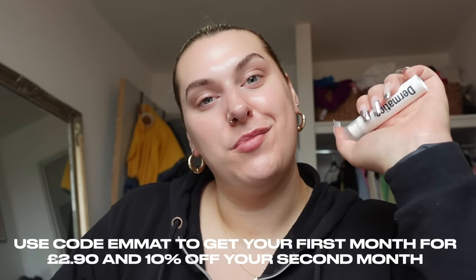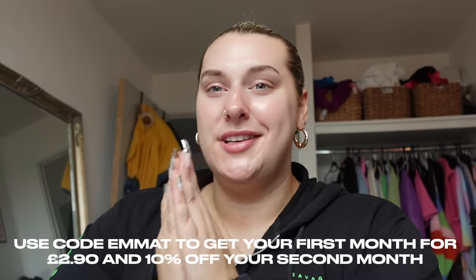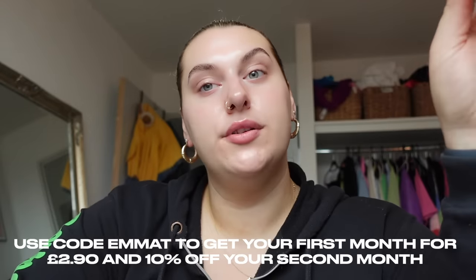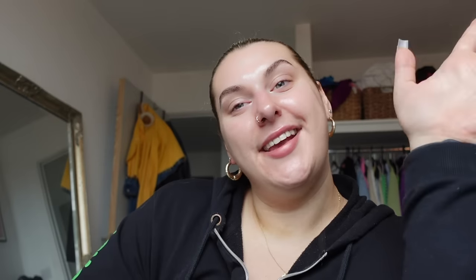I was having back-to-back big breakouts all over my chin, almost like an infestation. I've been using Dermatica for the past month or two and it's been doing wonders — not just to keep my breakouts away, but also to help with the pigmentation. It's personalised prescription skincare. You do an evaluation on their website and they recommend products your skin needs. You can get a free digital consultation and it gets delivered to your door every month. Use my code EMMATY to get your first month for £2.90.